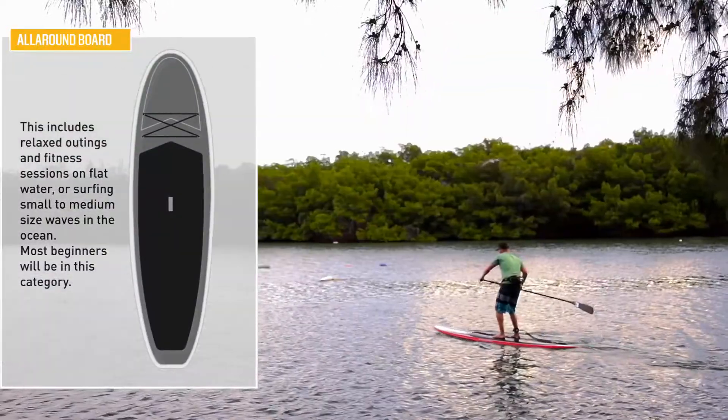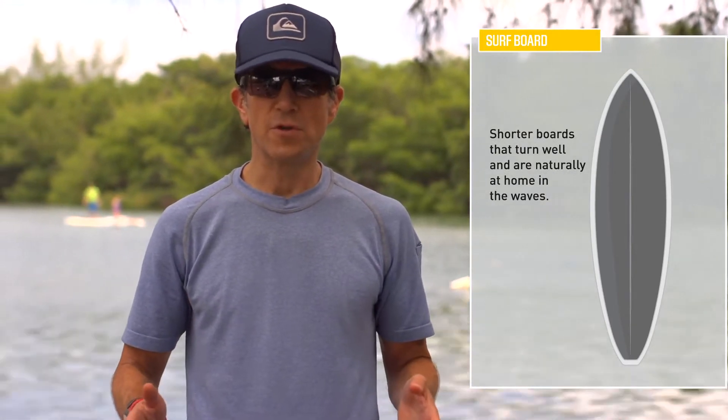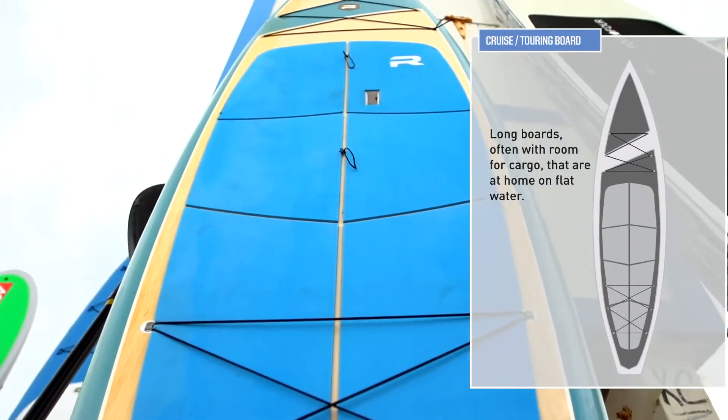Next there's a surf style board — they're usually a little bit shorter and very maneuverable, so you can carve in those ocean waves. There's also a touring style board, which is great if you want to go long distances and explore all different types of coastlines.